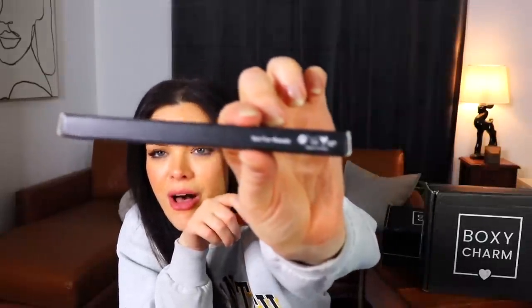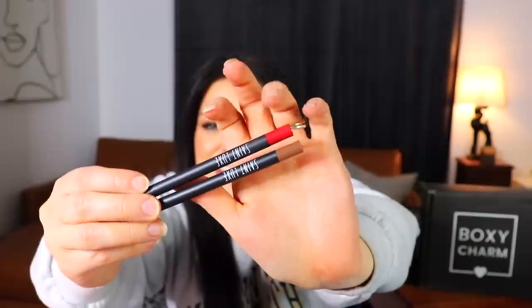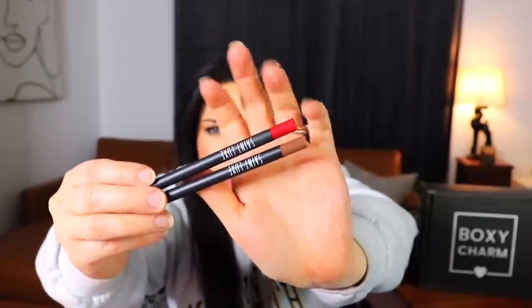Following that is from Perricone MD — a No Rinse Micellar Cleansing Treatment that removes impurities while hydrating and soothing. The packaging is the fanciest bottle of micellar water I've ever seen — frosted glass with liquid inside that looks like it's glowing, like a potion. Next is from Saint Luxe — two lip liners, one in a vibrant red and one in a brown, though the box oddly says 'not for resale.'